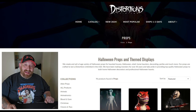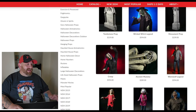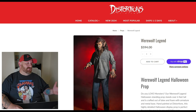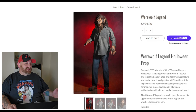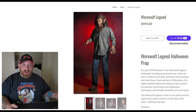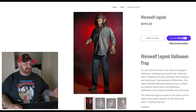The next website we're going to look at is Distortions. It doesn't have a whole lot of movie stuff, but here's a life-size werewolf legend — you could say that's a movie monster. He's $594, stands six feet tall, latex and foam with armature and metal base. He's an awesome prop but he doesn't do anything — no sounds, nothing lights up, doesn't move. $600.